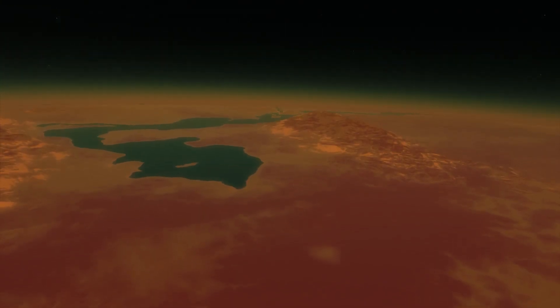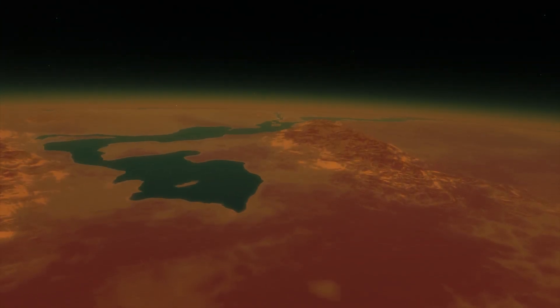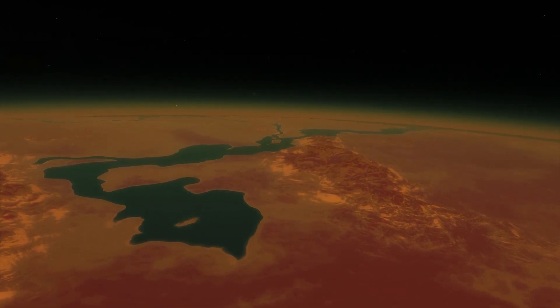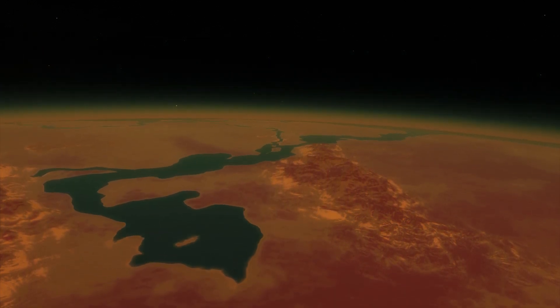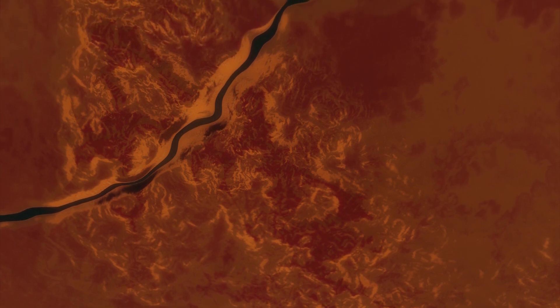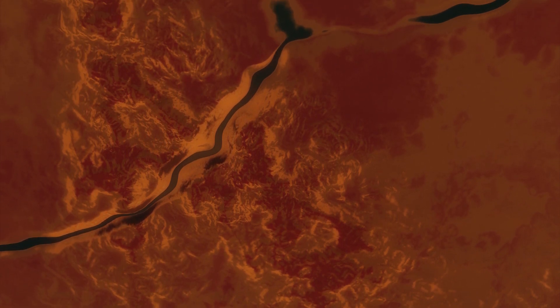But researchers don't know for sure if the planet has an atmosphere, or whether that atmosphere could allow for liquid water to exist on Proxima b's surface. The temperature of the surface is unknown because it depends heavily on atmospheric characteristics.